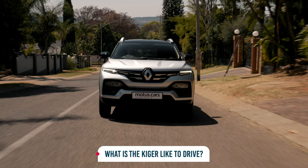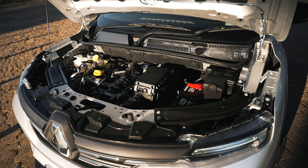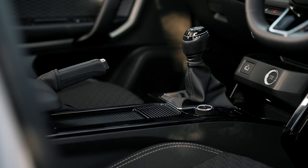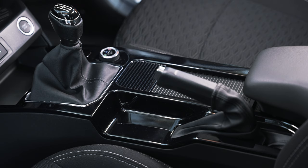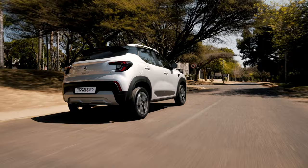Although entry-level models in the Kiger range get normally aspirated 1.0-liter engines, our Kiger Intense boasted a more powerful turbocharged 1.0-liter three-cylinder engine, producing 74 kilowatts of power and 160 newton-meters of maximum torque. The model we had on test was paired with a 5-speed manual gearbox, although there is also a 5-speed automatic manual transmission, better known as a CVT gearbox, available. While the engine proved surprisingly nippy, the gearbox in our Intense model was easy to use with a nice positive gear change action.